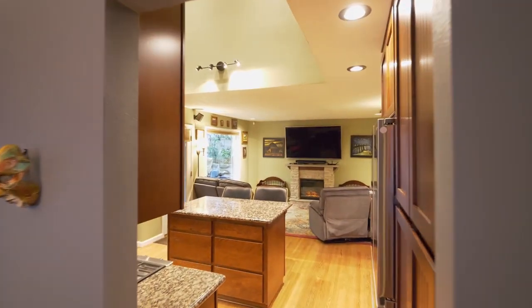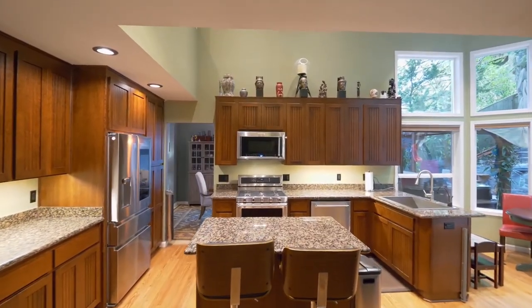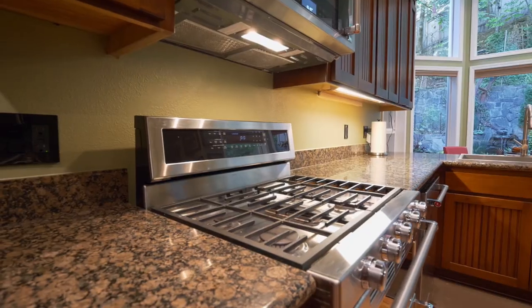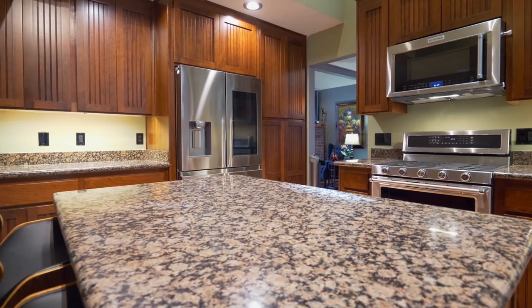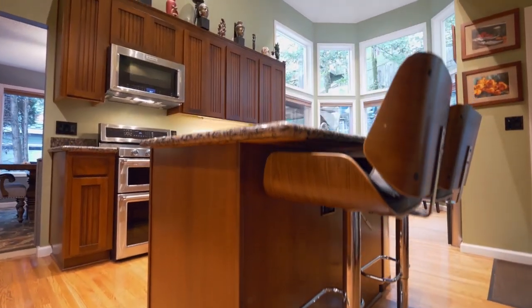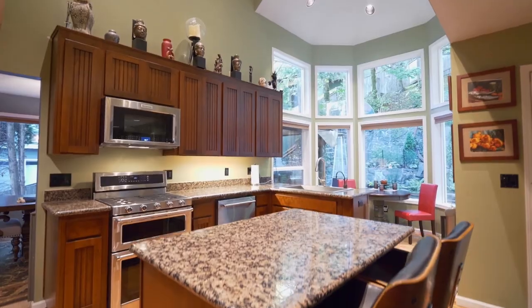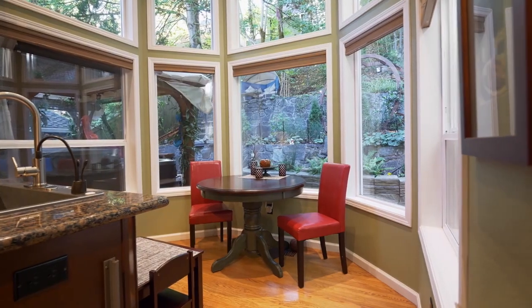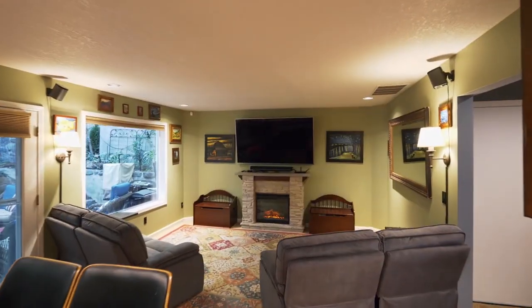The gourmet kitchen includes granite counters, all-new high-end appliances including a smart refrigerator, and remodeled cabinets with a country-style sink. A two-story wall of windows frames the delightful breakfast nook. The kitchen opens to the spacious family room.